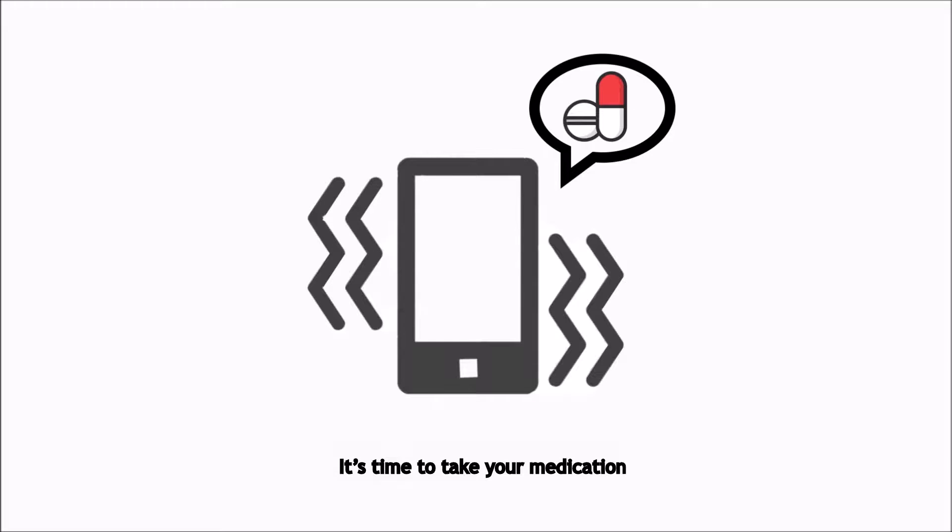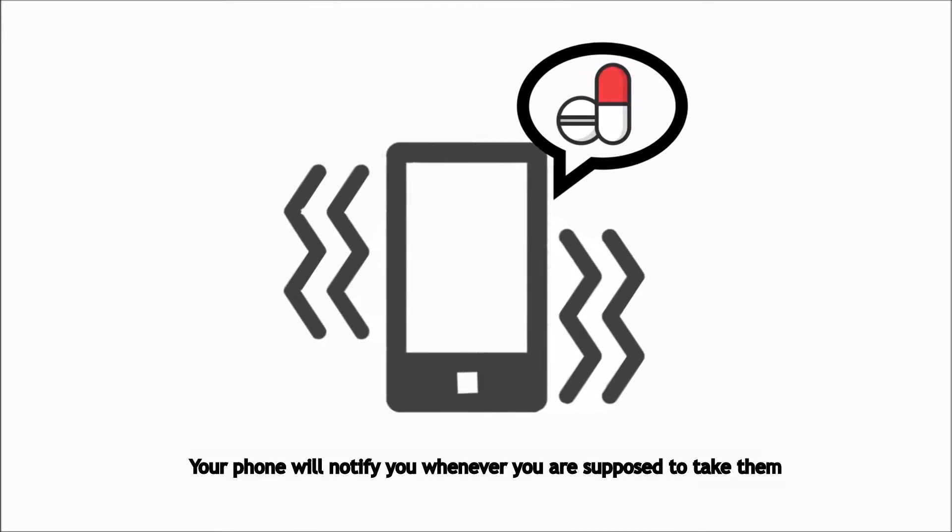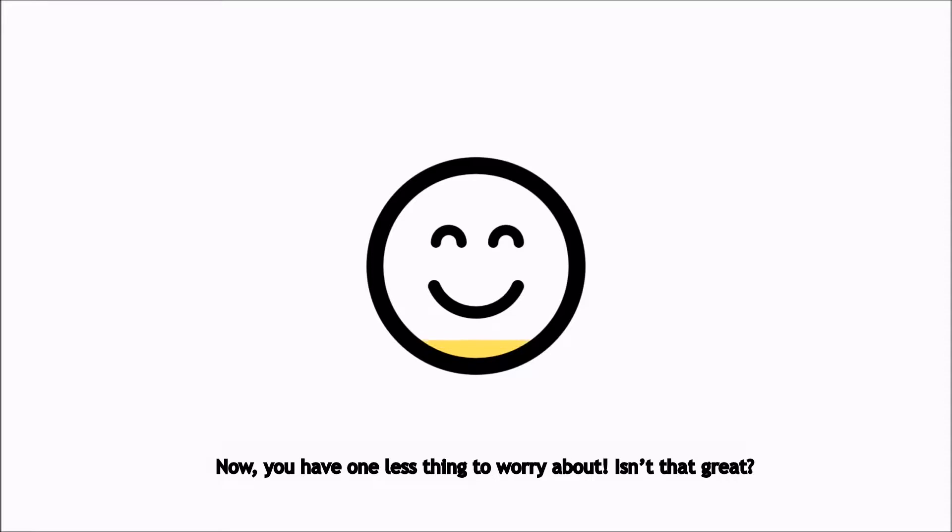It's time to take your medication — your phone will notify you whenever you are supposed to take them. Now you have one less thing to worry about. Isn't that great?